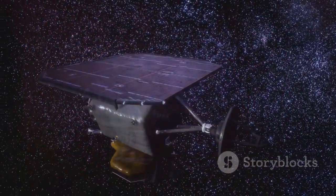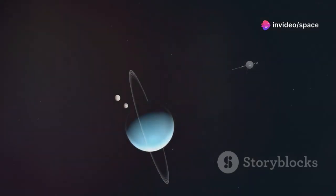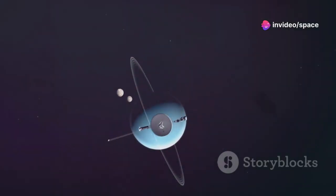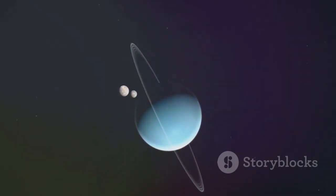We had no idea that Voyager 1's mission would go far beyond our initial plans. It would stand as a symbol of human ingenuity, a beacon from Earth traveling through the vastness of interstellar space, and a source of endless wonder and discovery.